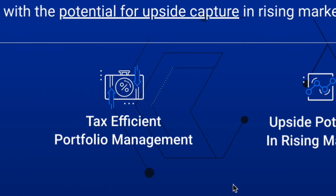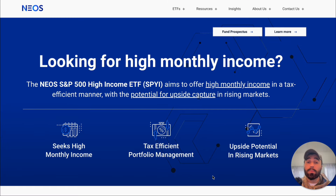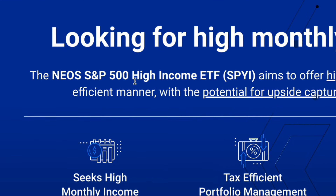Nothing in this video is financial advice, but I'm going to show you three new ETFs that have really been performing well and have paid out consistent monthly dividends with really high yields. The first one we're going to look at is SPYI by NEOS — the S&P 500 High Income ETF.